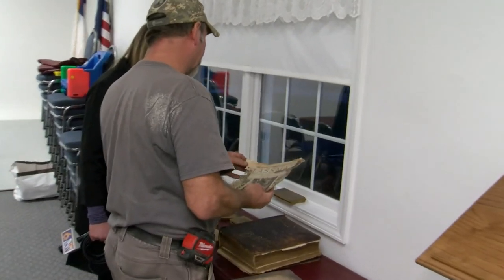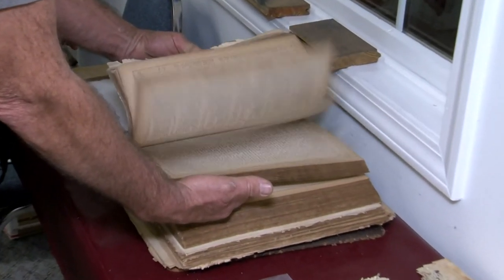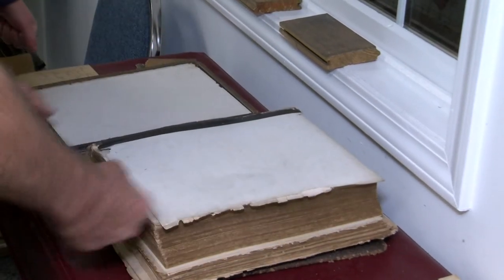Brock tells me that perhaps the most unique find was this Bible dating back to 1897, with the pages still intact.